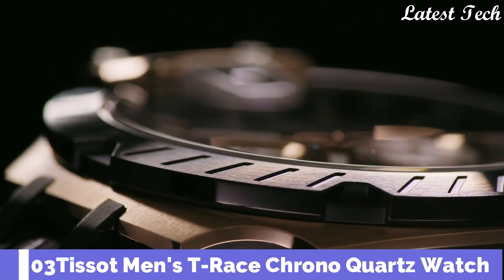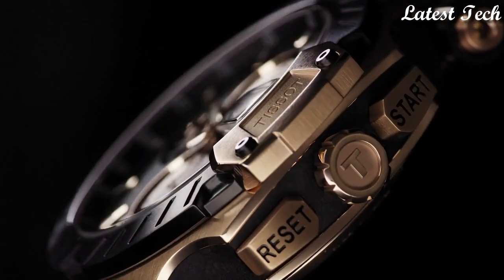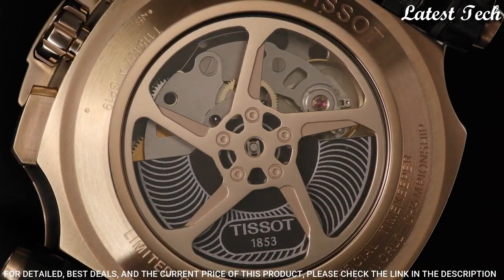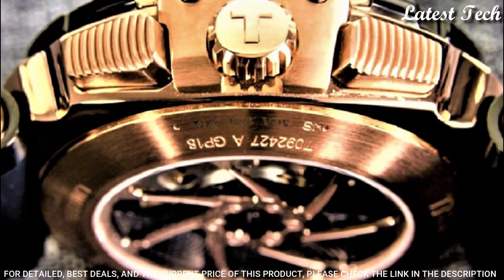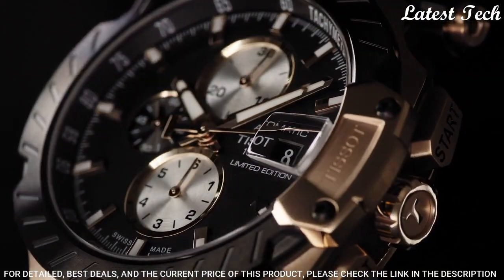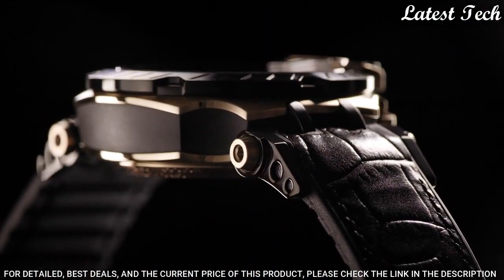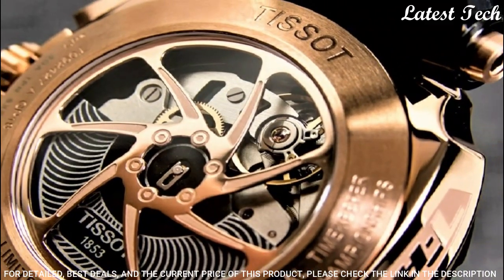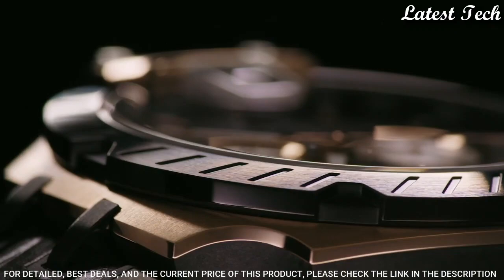Number 3: Tissot Men's T-Race Chrono Quartz Watch. Stainless Steel Case with a Black Silicone Strap. Fixed Black PVD Bezel. Black Dial with Luminous Silver Tone Hands and Index Hour Markers. Dial Type: Analog. Chronograph. Quartz Movement. Scratch-Resistant Sapphire Crystal. Case Size: 47.6mm. Case Thickness: 12.3mm. Bandwidth: 22mm. Water-Resistant at 100m, 330ft.